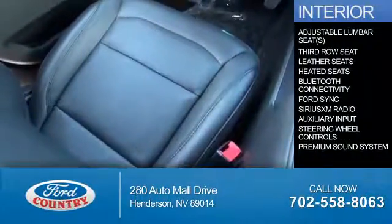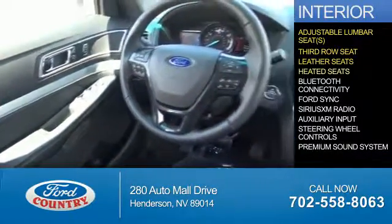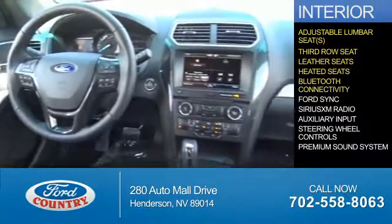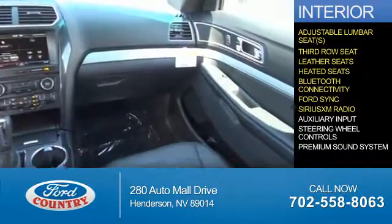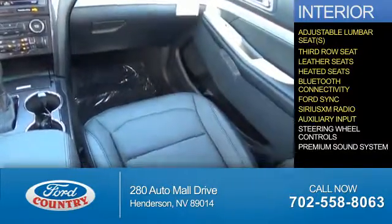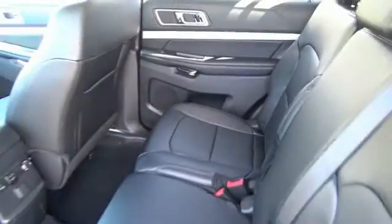Inside you'll find adjustable lumbar seats, third row seat, leather seats, heated seats, Bluetooth connectivity, Ford Sync, voice activation, Sirius XM satellite radio, auxiliary input, steering wheel controls, a premium sound system — great quality at a great price.